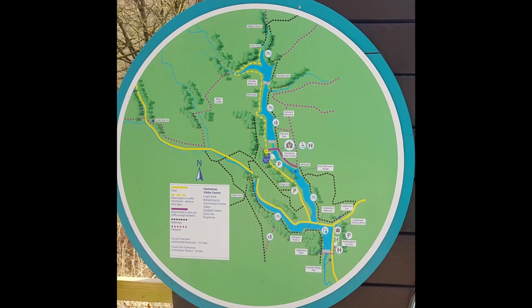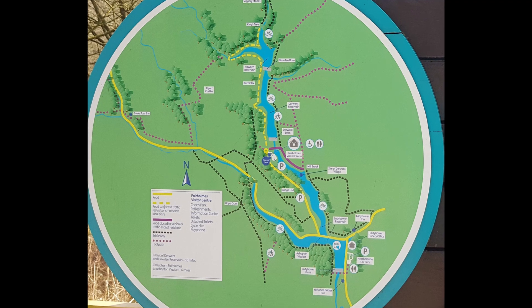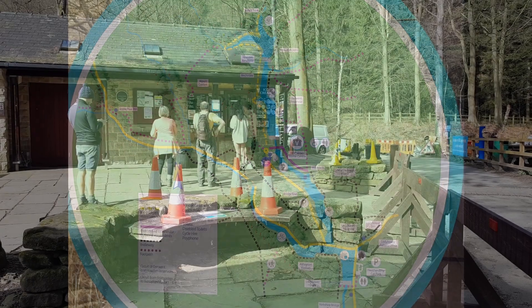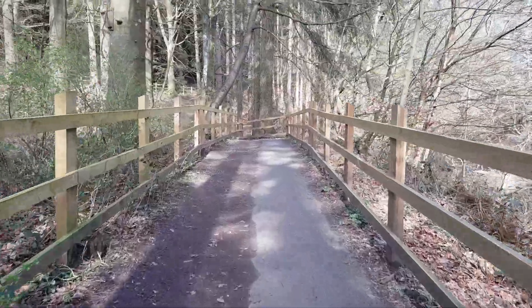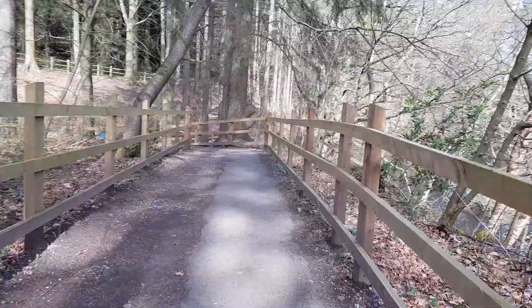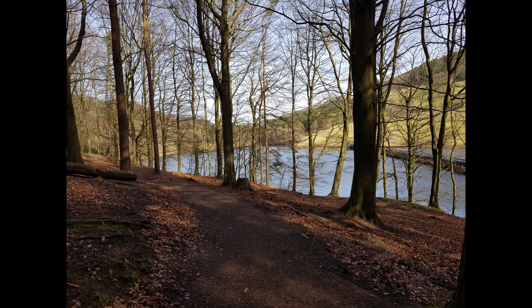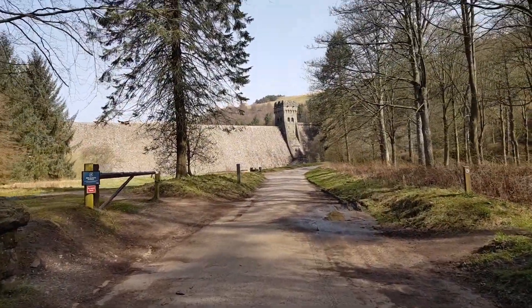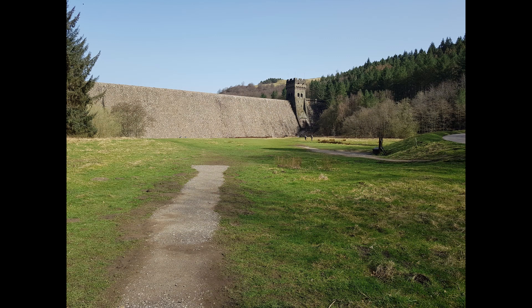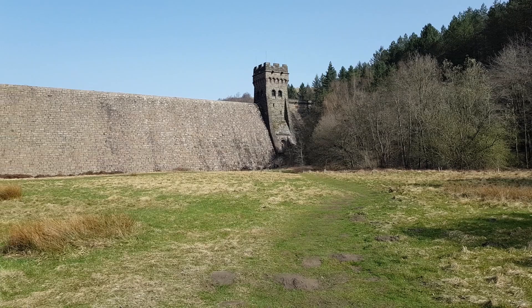From majestic reservoirs and quiet forests to wild open spaces, there is something for everyone. The majority of the land around the reservoir is owned by Severn Trent Water and around half is woodland. This is the Upper Derwent Visitor Centre which has toilets, cycle hire, a refreshment kiosk and range of services. The Derwent Valley Reservoirs provide water for the UK cities of Sheffield, Derby, Nottingham and Leicester.